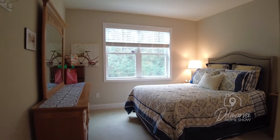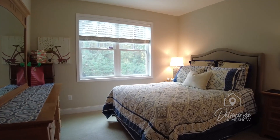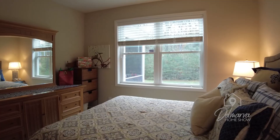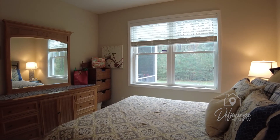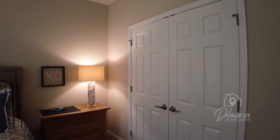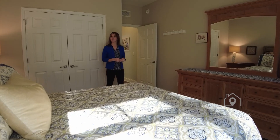Stepping into one of two bedrooms on the first floor — which is great, you don't have to climb any stairs to get to these two bedrooms. They've got it set up with some furniture in here, a beautiful bed, and two large windows overlooking that lovely backyard view. And then you have a closet over here. Let's check out the master suite.